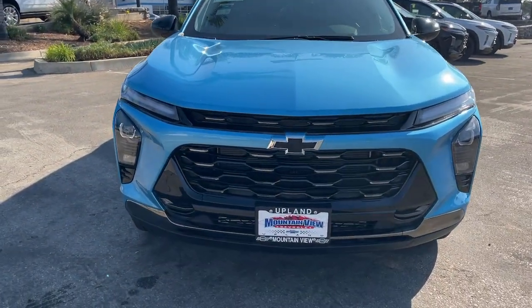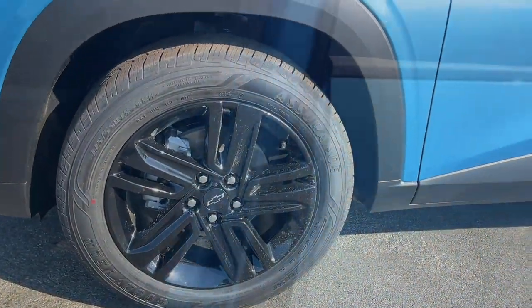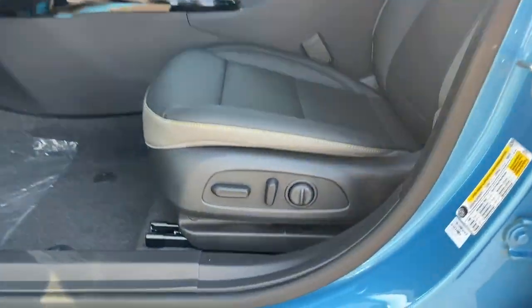Navigation system, backup camera, adaptive cruise control, lane keeping assist, keyless start. See how much fun it can be to drive a car that's designed with your urban lifestyle in mind. Take the Trax out for a spin.